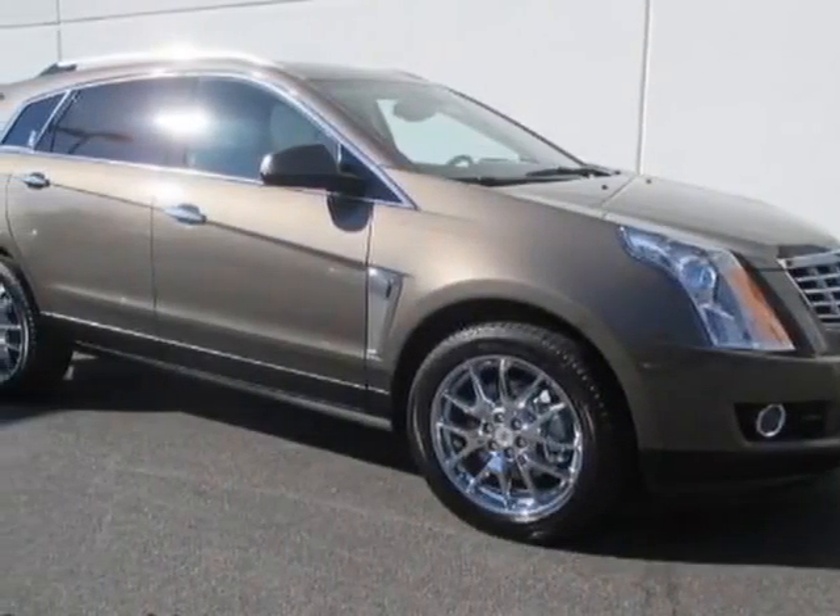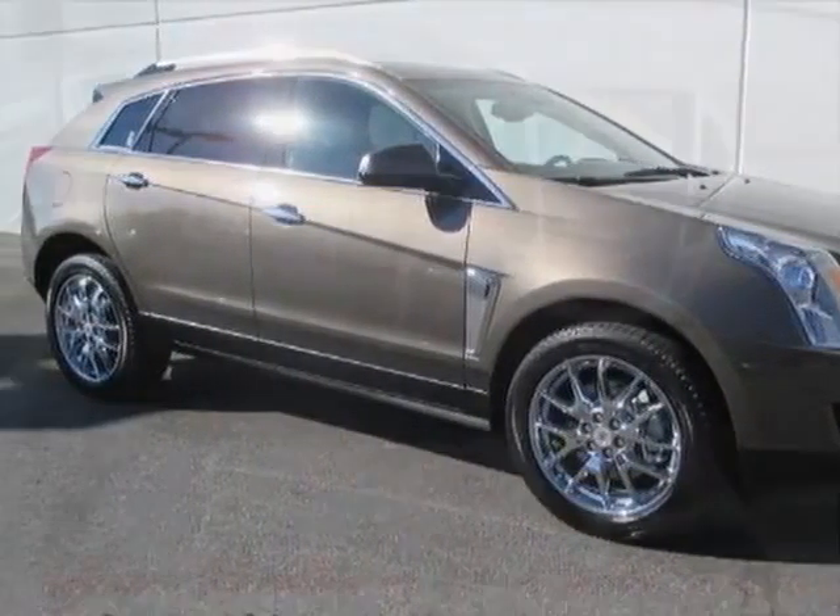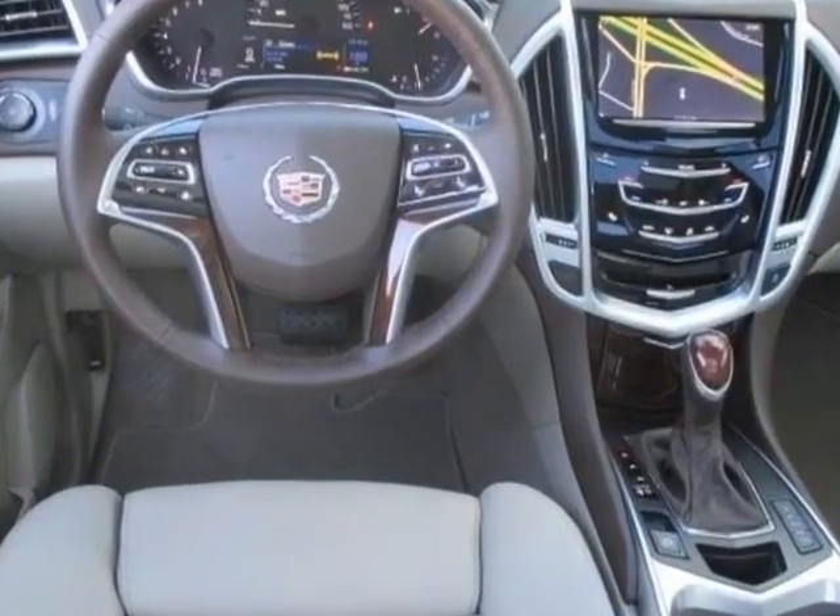Look at this new 2014 Cadillac SRX. For your protection, this vehicle has a full factory warranty.